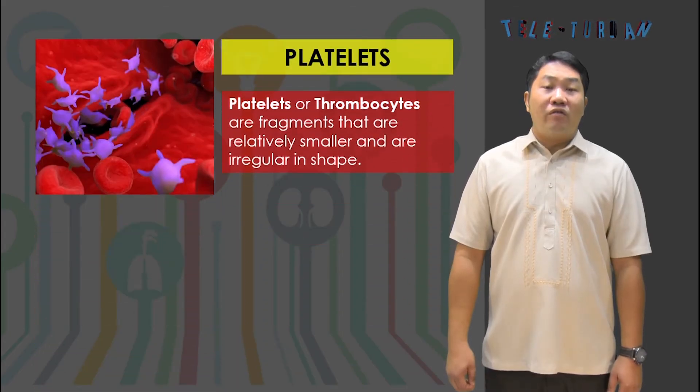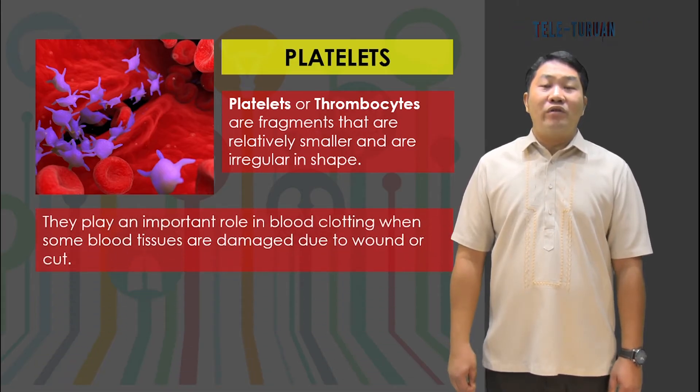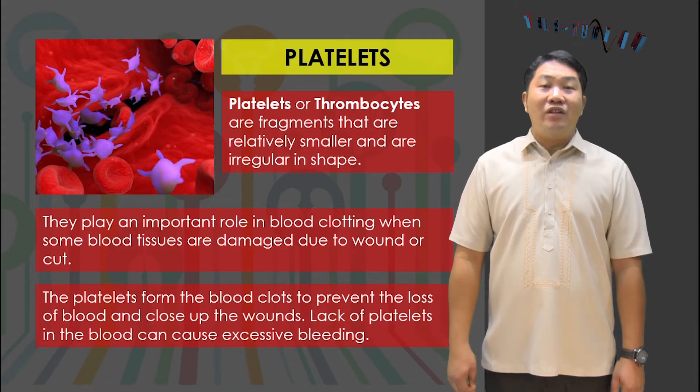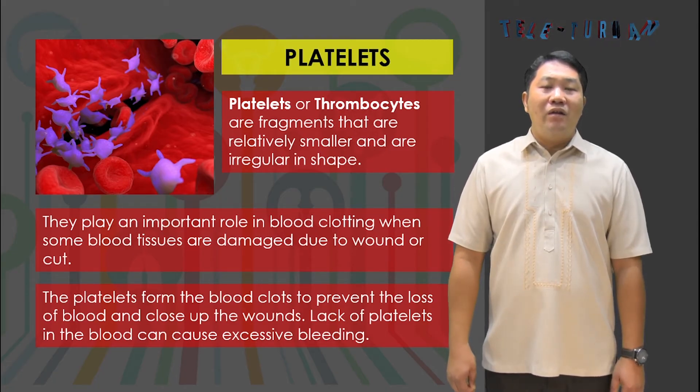Platelets, or thrombocytes, are fragments that are relatively smaller and irregular in shape. They play an important role in blood clotting. When blood tissues are damaged due to a wound or cut, the platelets form blood clots to prevent the loss of blood and close up the wounds. Lack of platelets in the blood can cause excessive bleeding.